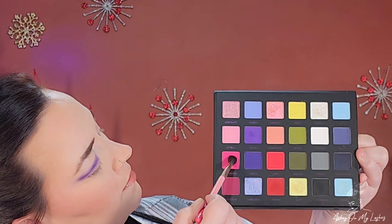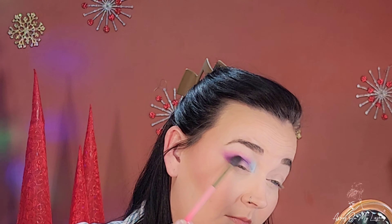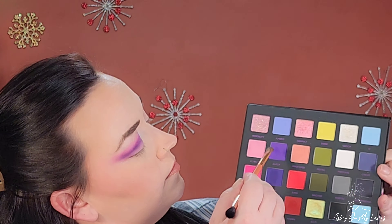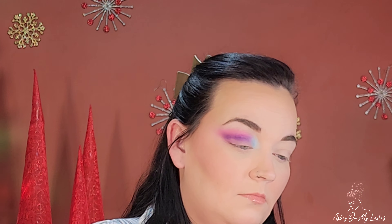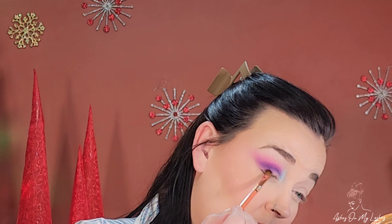Now using a medium blending brush I'm blending out that purple shade. Using a large blending brush from the Glamlite Scooby Doo collection, I've gone into the shade Enamored — a beautiful pink — and I'm using that to blend on the edges of the purple and smoke it out, creating the shape I want for this eye look. Going back in with the medium shading brush I'm picking up more of Glitch to re-intensify that purple, since I lost some of it when blending out the pink.